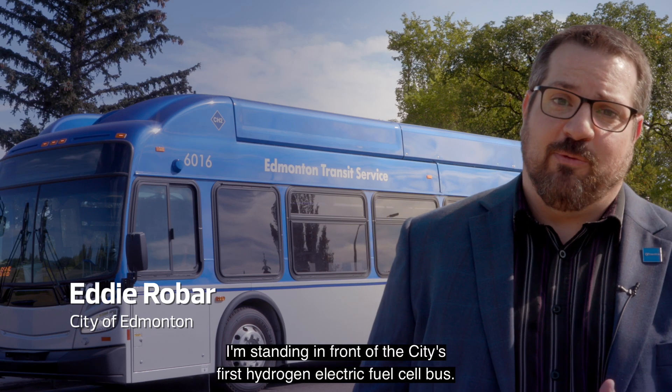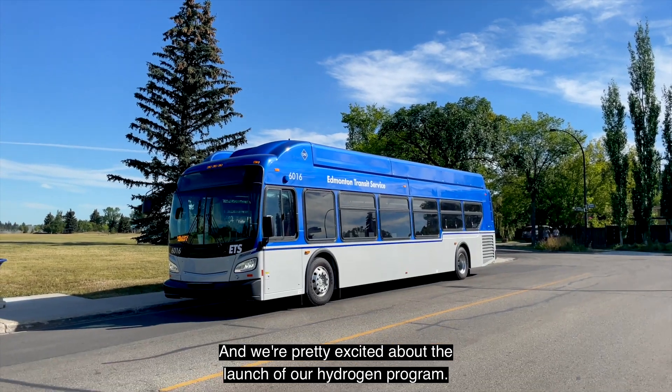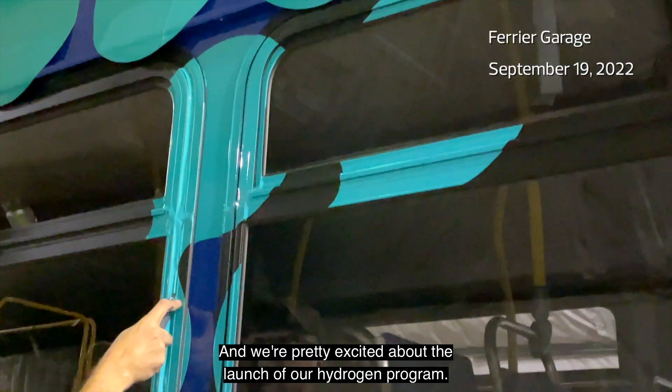I'm standing in front of the city's first hydrogen electric fuel cell bus, and we're pretty excited about the launch of our hydrogen program.